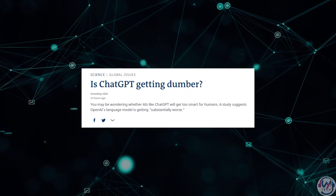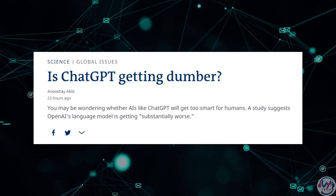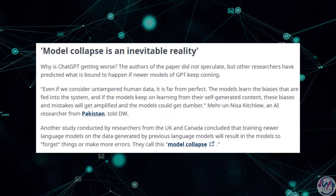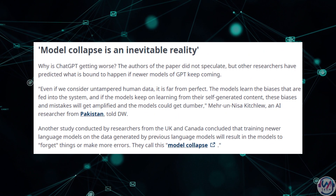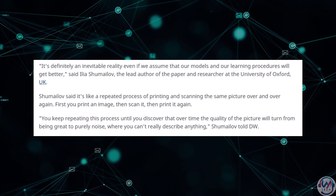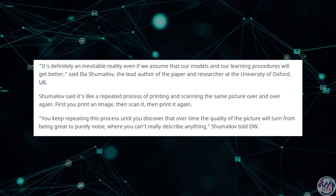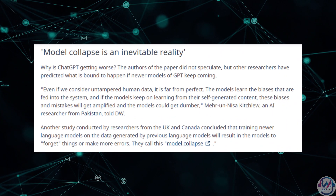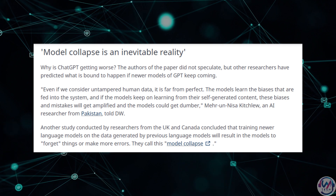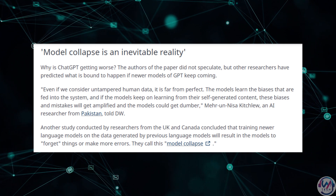In case you're wondering whether AI is getting way too smart, a study suggests that AI like ChatGPT is actually getting substantially worse. Even if we consider untampered human data, it's far from perfect — models learn the biases fed into the system, and if they keep learning from self-generated content, those biases and mistakes get amplified. A study by researchers from the UK and Canada concluded that training newer language models on data generated by previous language models causes them to forget things and make more errors. They call this model collapse.